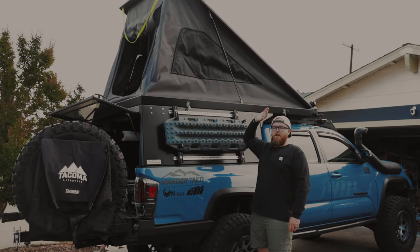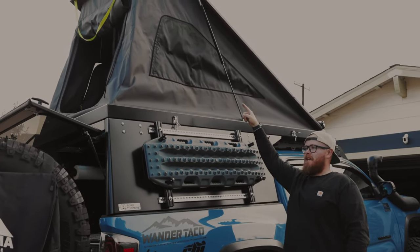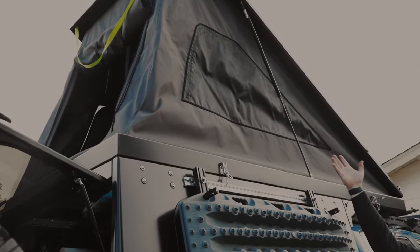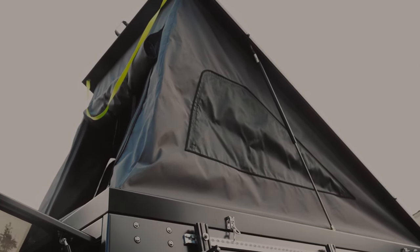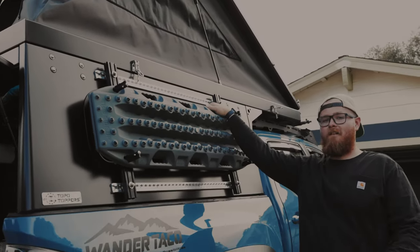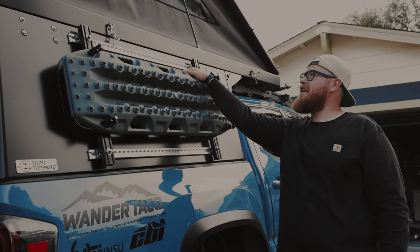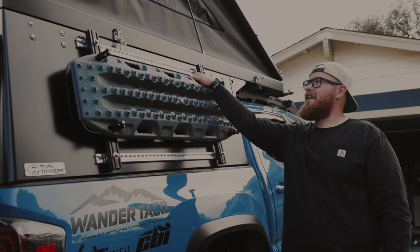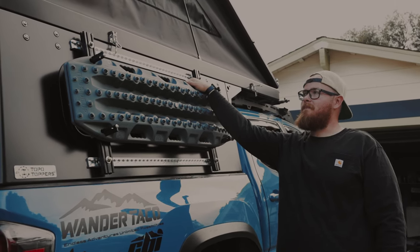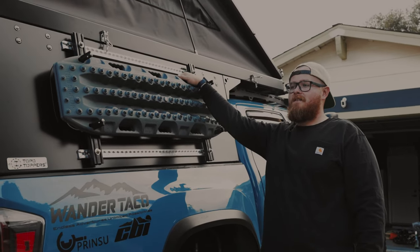Another really cool option that Toppo Toppers had was their canvas. This canvas is UV protected, so the sun's gonna beat on it and it's not gonna do anything — even the mesh is UV protected. You can have it all open in the summer looking at the stars, or close it up completely and nothing's gonna damage it. Really stoked to try some winter camping and all-season use to see what it can take.